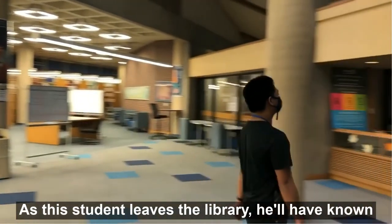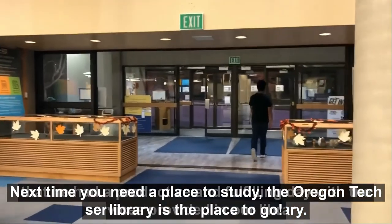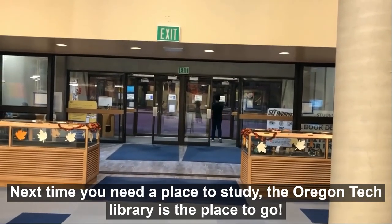As this student leaves the library, he'll have known that he had a productive and fulfilling day with the services provided in our library. Next time you need a place to study, the Oregon Tech Library is the place to go.